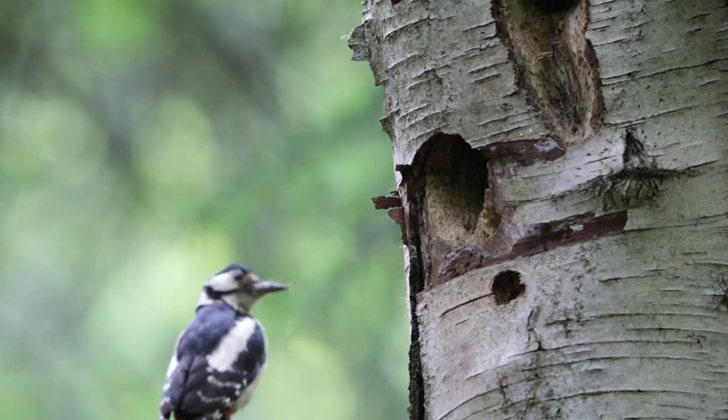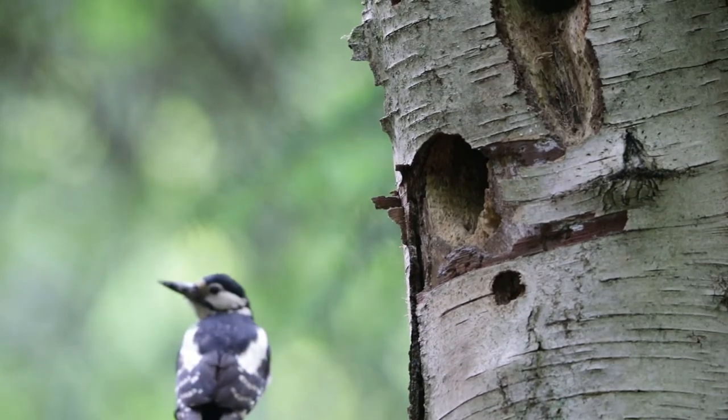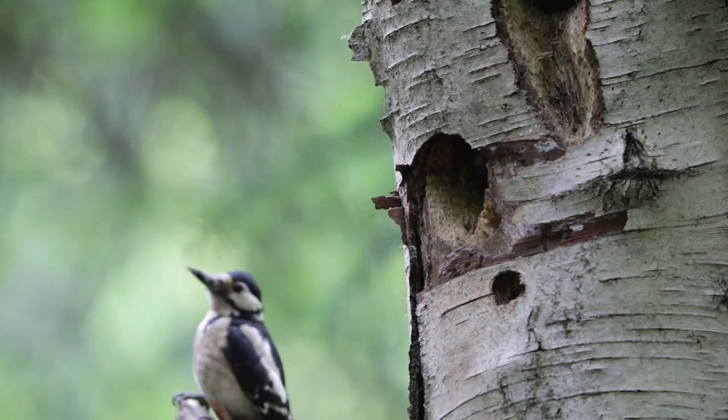I managed to get some shots of the adults coming in to feed the youngsters, who were quite well developed by this stage.